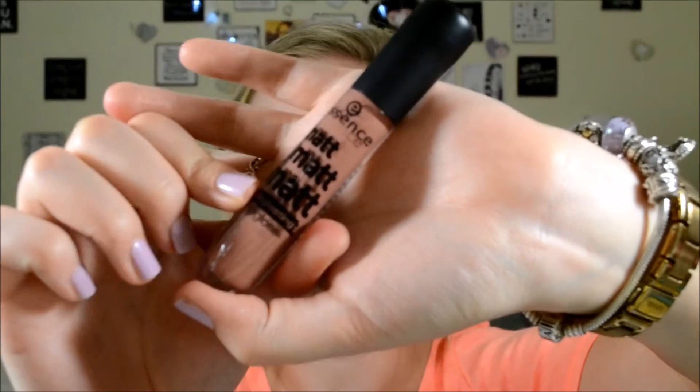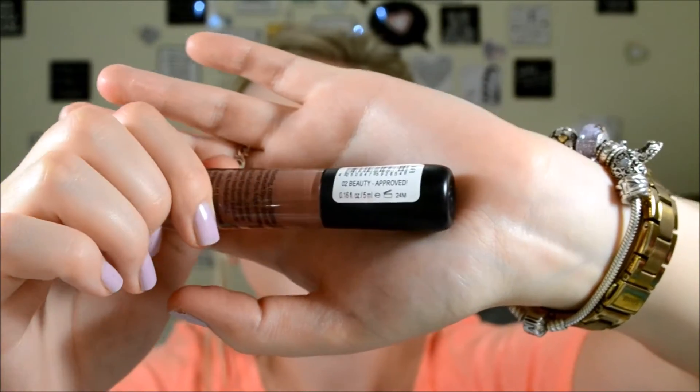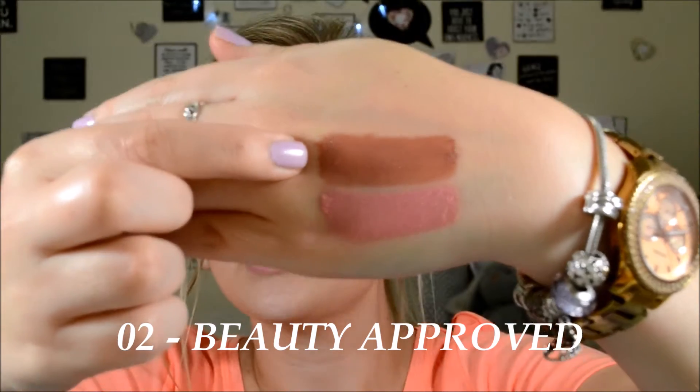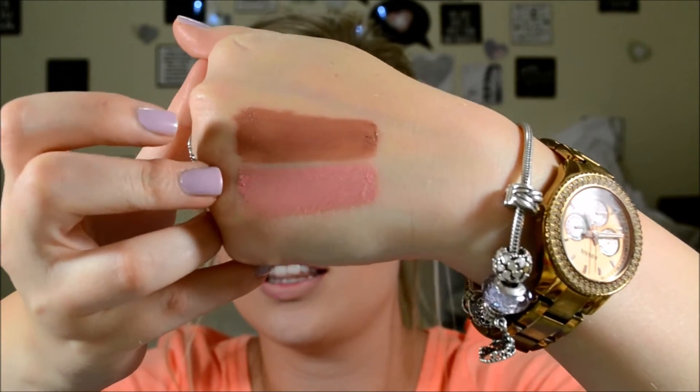So moving on, this is also a matte and this one has a bit more of a browny sandy kind of nudie colour. Her name is Beauty Approved. This one is, like I said, a browny sandy kind of colour. So let me swatch this one on my hand and then we can compare them. This one I have to say is quite a nice colour. So this is Beauty Approved and you can see it's definitely a browner colour in comparison with the first one.